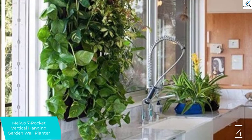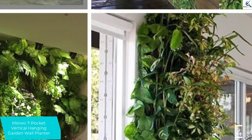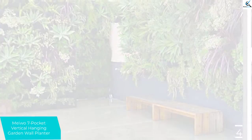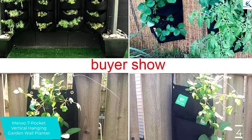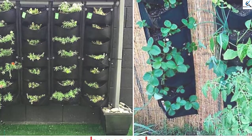It is a versatile garden planter that can be used for growing strawberries, flowers, vegetables, and hanging plants. The garden planter will provide a great decor for your outdoor and indoor fences and walls. The planter features a rugged and self-absorbing breathable material that will boost the growth of the plants.